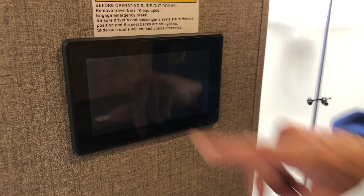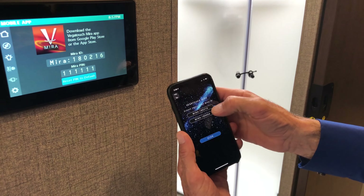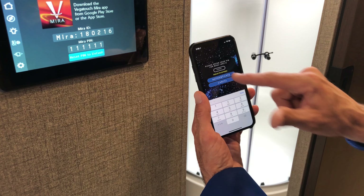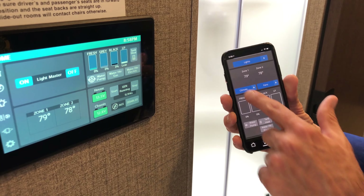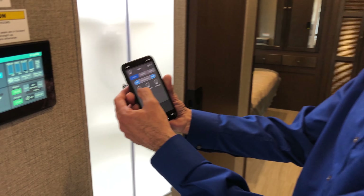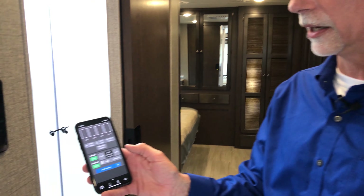Going into settings here where it says mobile app — check this out. I pick my vehicle, put in my PIN number, and bang — there's my climate, there's my lights. You can turn the lights off and on from your phone, check your tanks, and turn your generator on and off right from the app. If you're asking yourself why you'd want a new motorhome, that would be a great reason.